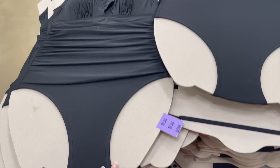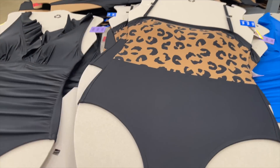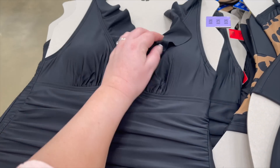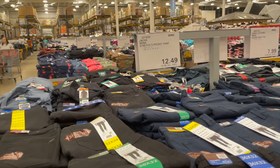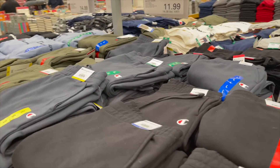Oh, they sell swimsuits in here. This is a weird way to display them on cardboard. I quite like that one with the scalloped, frilly edging. They've got jeans, polo shirts, joggers — loads of them.